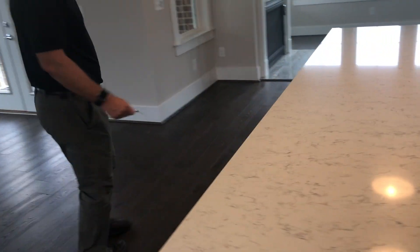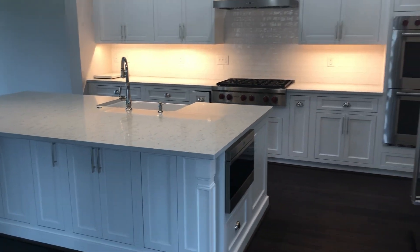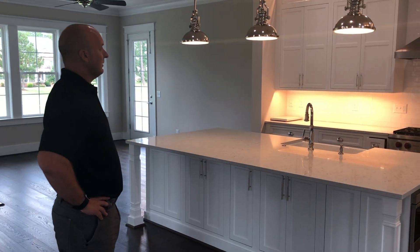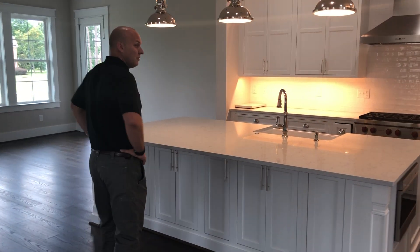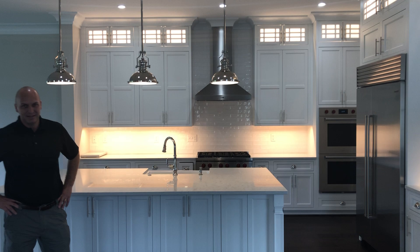Over to a nice overhang at the island where you can have the family set up and eat meals together or hang out. A beautiful kitchen — we did the full cabinet install with countertops. The home is for sale, so if you are interested in a beautiful home out here in Burwell's Bluff, please reach out to our friends at Kingsmill. I'm sure they'd love to talk to you about it. Thank you.